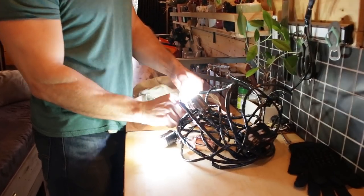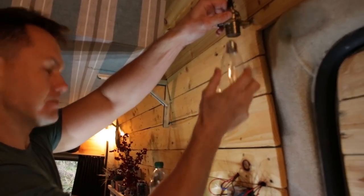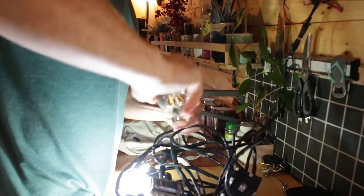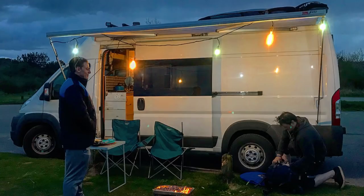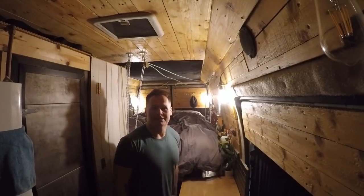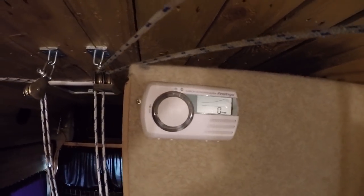The good thing is these bulbs right here unscrew and go right into here — just like that. Magic! Time for bed. Like I said, I can sit up in bed without smacking my head on the ceiling, so I think the bed is in the perfect position. Very important — carbon monoxide alarm.